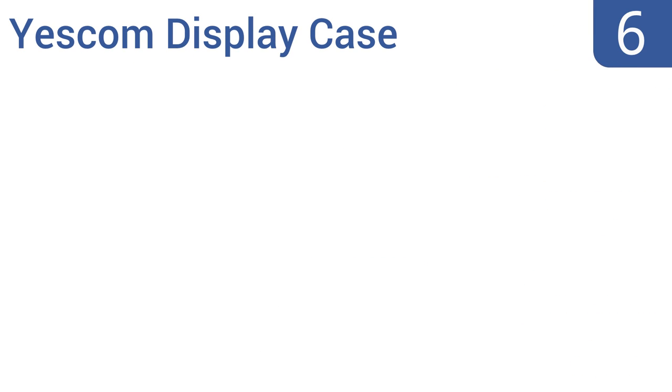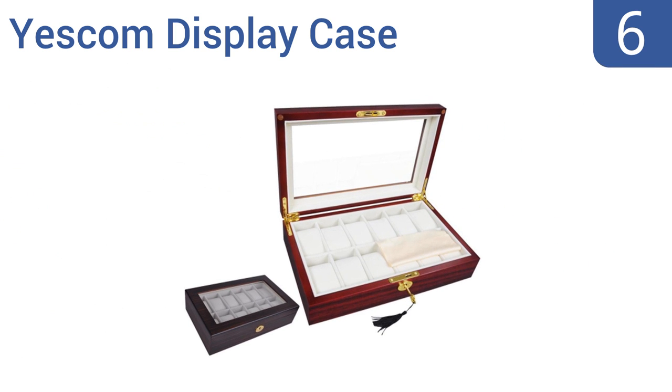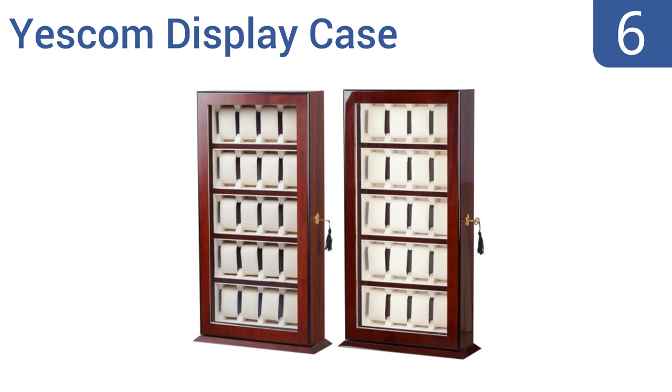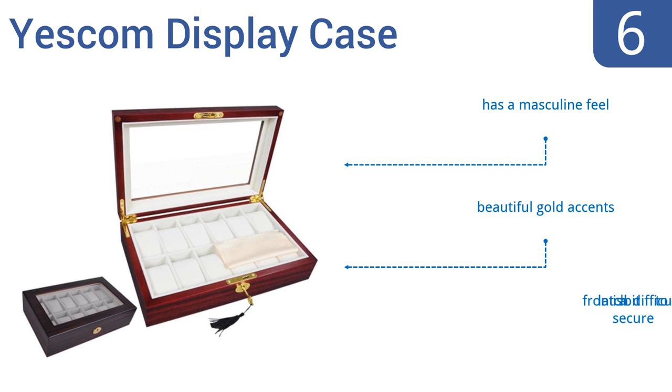Moving up our list to number 6, the Yescom display case is available in a range of styles and sizes. You can purchase a 20-watch vertical display, a sleek 6-watch display, a double-decker 20-watch display and more. You can continue customizing by choosing from cherry, ebony or rosewood. It has a masculine feel and comes with beautiful gold accents. However, the front latch is a bit difficult to secure.